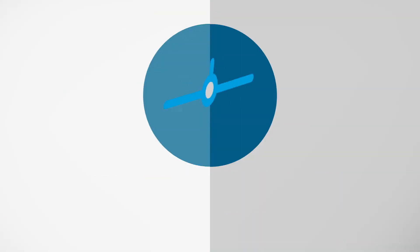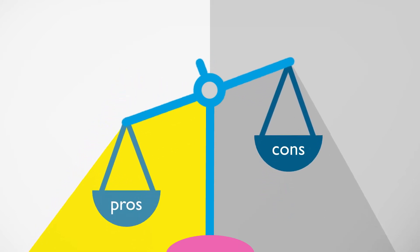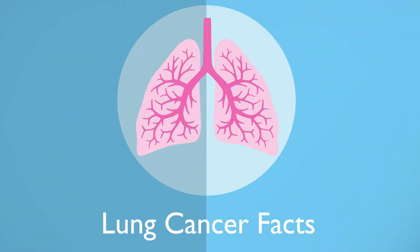This film has been made with advice from experts to help you decide if CT screening for lung cancer is right for you.